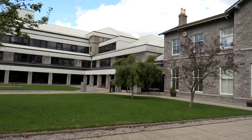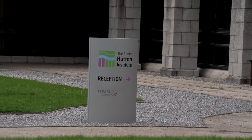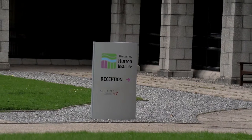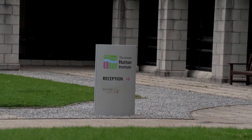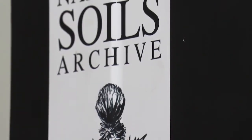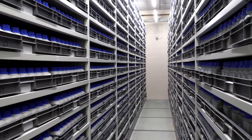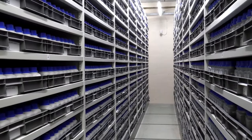Alan Lilly is Curator of the National Soils Archive here at the Craigie Buckler campus of the James Hutton Institute. It's a fascinating facility. Welcome to the National Soils Archive. Here we have samples from all over Scotland, from about 15,000 locations, and we have over 50,000 samples in total.